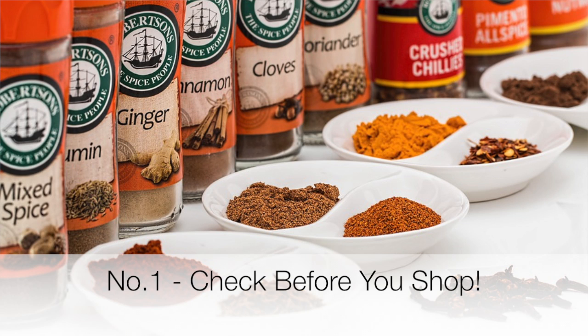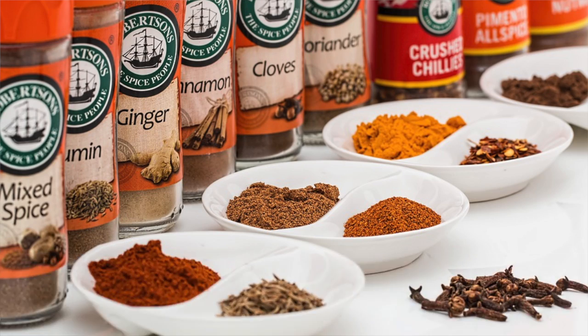And my number one supermarket savings tip is: check your cupboards before you go to the shops. You would be surprised the number of times you will purchase something that you don't need to buy because you've already got it in the cupboard and it's been pushed to the back. So check your cupboard and you'd be surprised how often you save yourself some money.